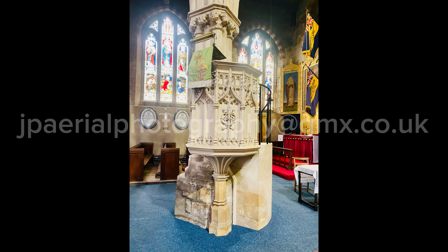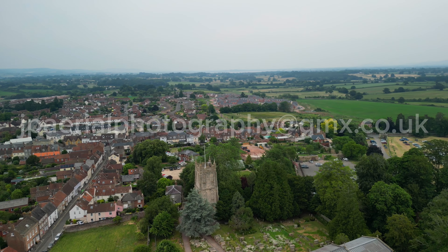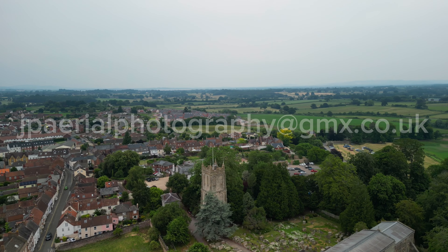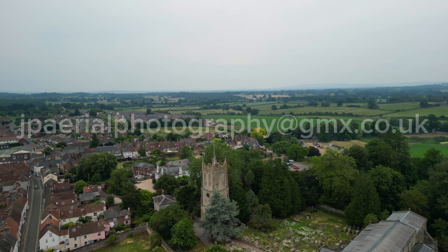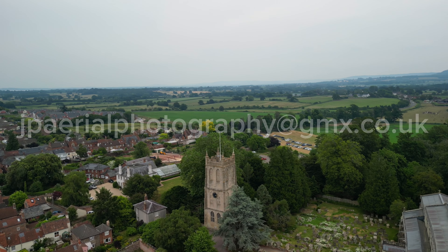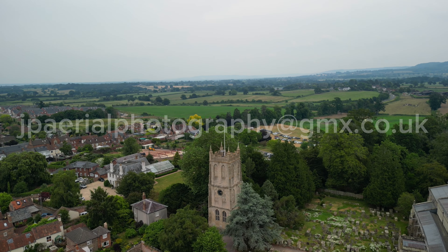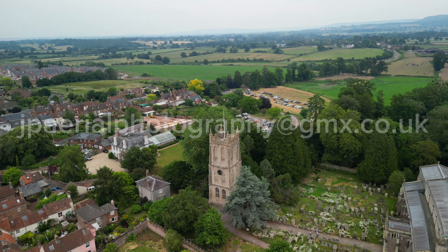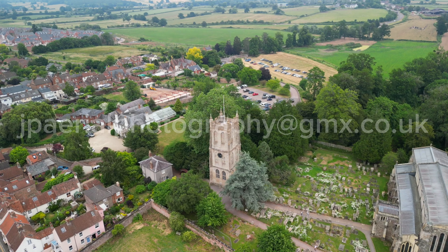The great east window contains a stained glass memorial to one of the village's favourite sons, Edward Jenner, who discovered the smallpox vaccine. Jenner's stone memorial is beside the altar, and to the other side is the Berkeley Chapel, which contains a wonderful collection of medieval memorials to the Berkeley family. Dr Jenner's home, the Chantry, stands immediately beside the churchyard and is now a museum to his life and work.